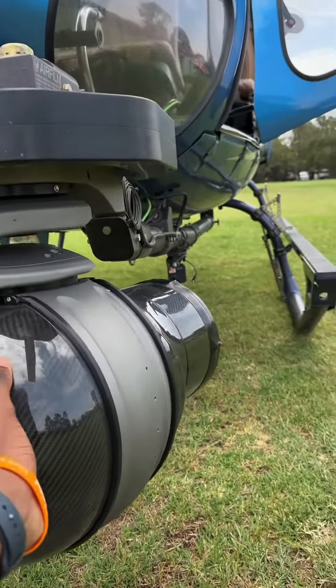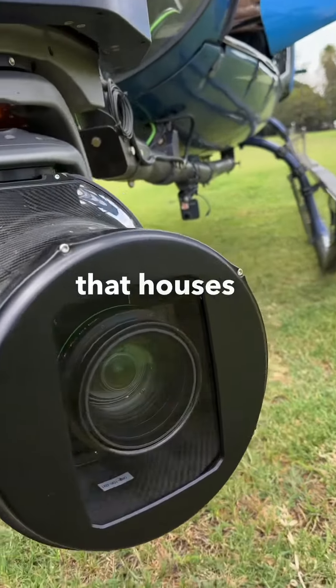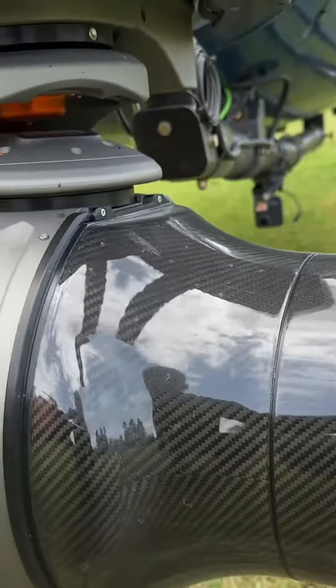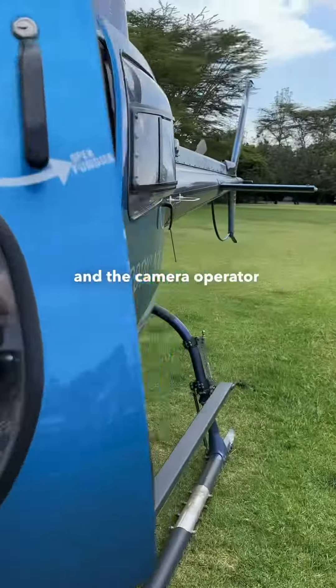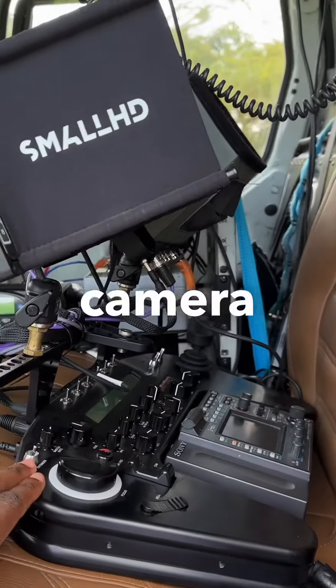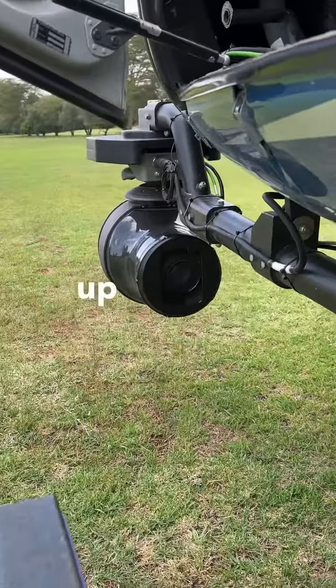At the front we have a six-axis gyro-stabilized system that houses a camera inside it. It has a 25x zoom and it's run by the camera operator Bart van Art. The camera operator sits right here — this is the camera operator's control unit, which he uses to control the gyro up there.